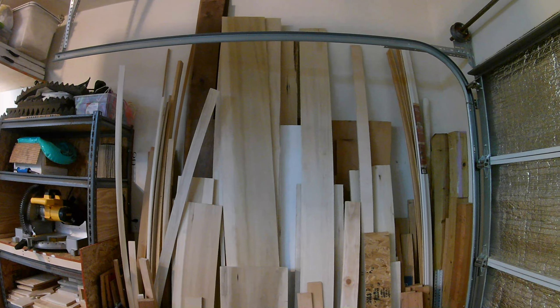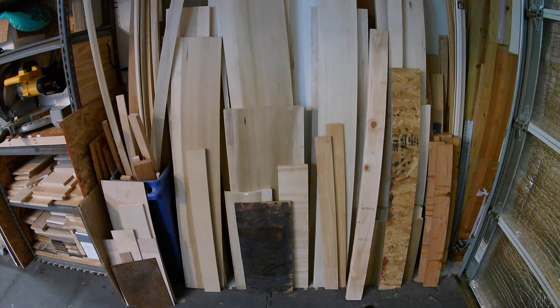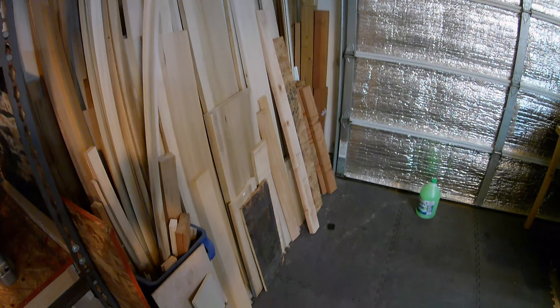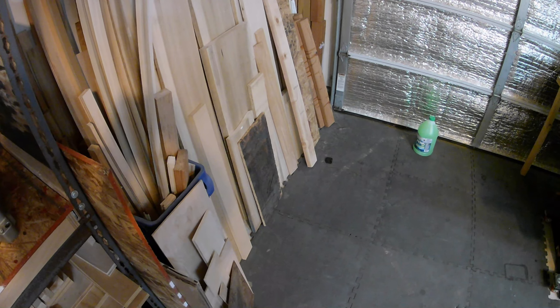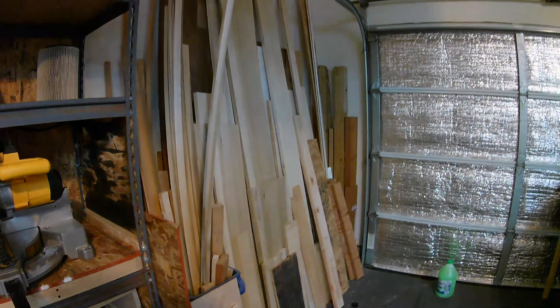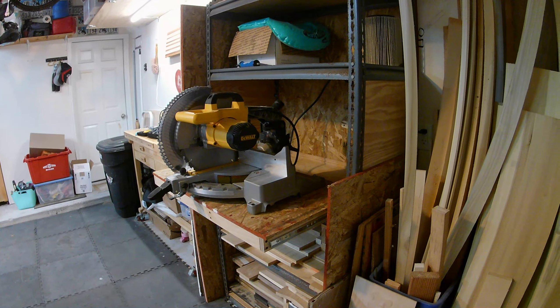I also want to talk about the vertical lumber storage. There's a lot of debate on how you should store wood, but for me it came down to space — I simply can't afford to have eight feet of vertical and eight feet of horizontal space for lumber. I've done vertical storage and haven't had any issues with the lumber bowing. A lot of what I do is puzzles, so they're really small pieces anyway. For things like walnut or cherry I put those back towards the wall so they're more vertical, but overall vertical storage is really just a space-saving solution for me.